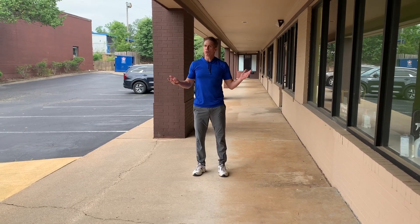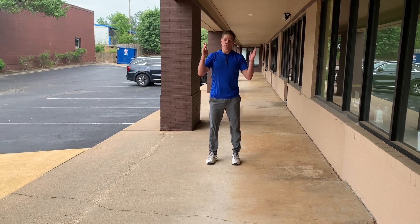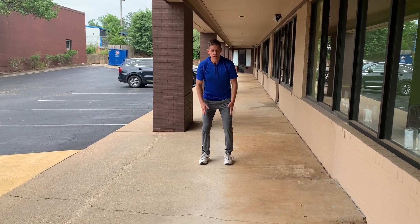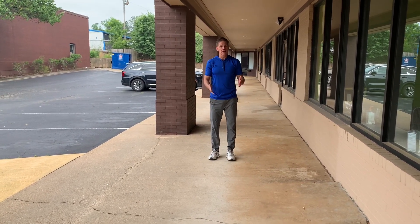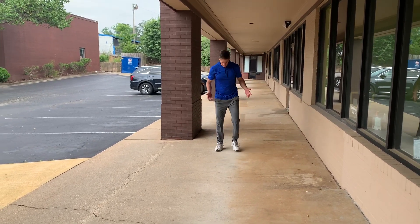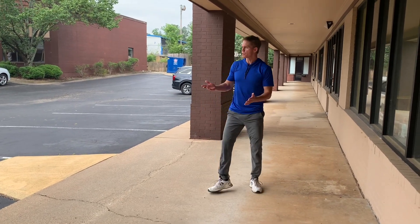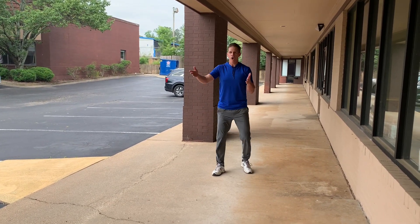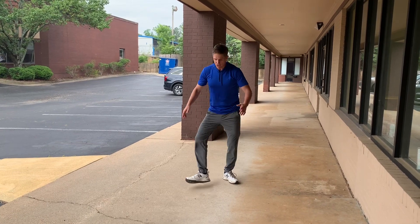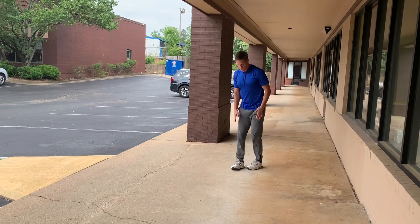Now, walking criteria — four or five of them. Number one: toes forward. Number two: soft knees. Number three: opposite arm-leg action. Number four: rhythmic breathing. On toes forward — you can't keep walking with your feet turned out. You see people sometimes like the wheels of a car going the wrong direction. We've got to go toes forward.